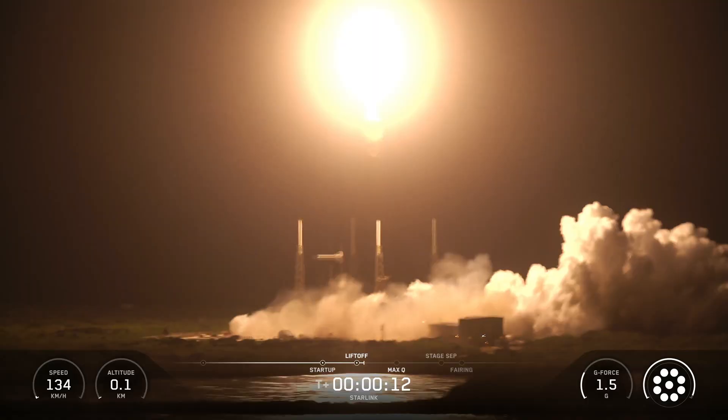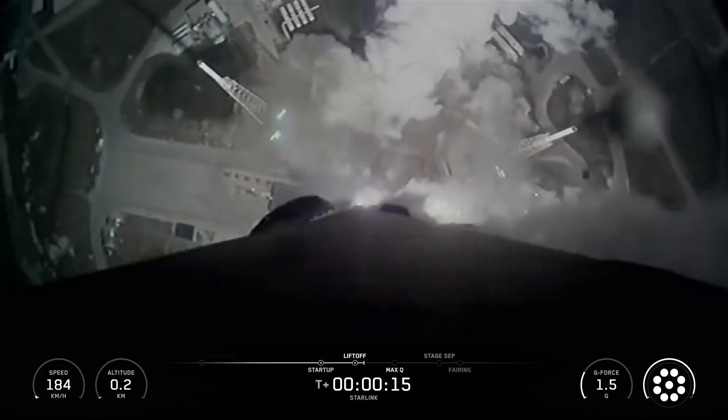Vehicle is pitching downrange, and the chamber pressures are nominal.